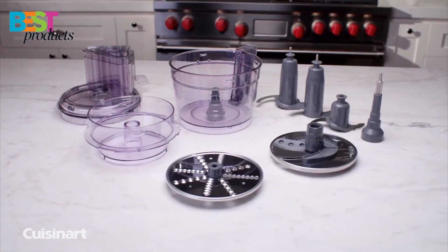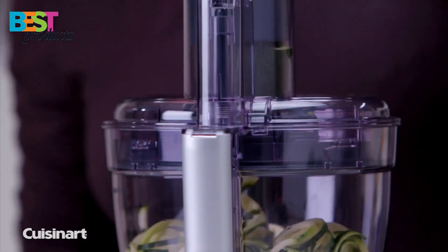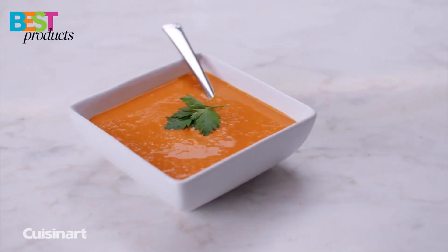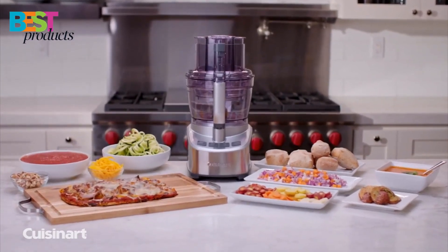So, there you have it! We hope that this list of the best food processors has helped you to decide on the right one for you. If we missed any of your favorite choices, let us know in the comments below so we can add them to our next update. And don't forget to subscribe to our channel for more videos like this one!